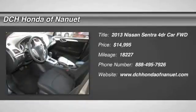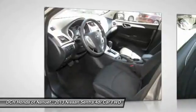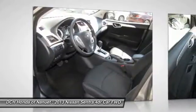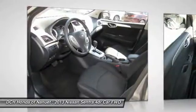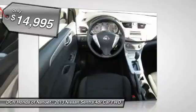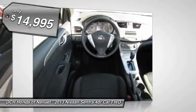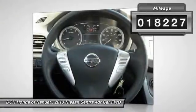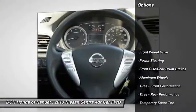The 2013 Nissan Sentra. With its spacious and versatile interior and stellar 34 miles per gallon fuel efficiency, the Nissan Sentra is the obvious choice for anyone who wants to enjoy a stylish and comfortable ride, and is priced below $15,000. This vehicle has less than 20,000 miles. Here are some of this vehicle's great options.